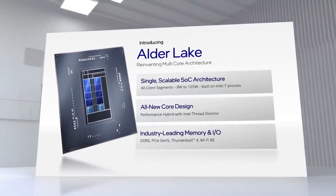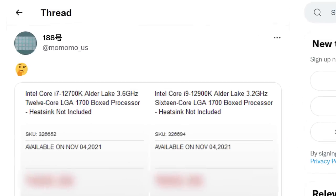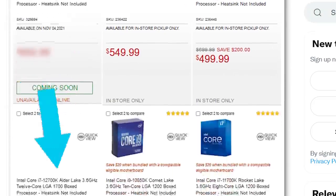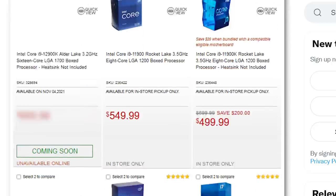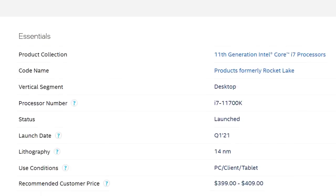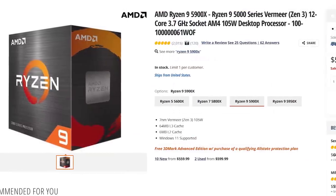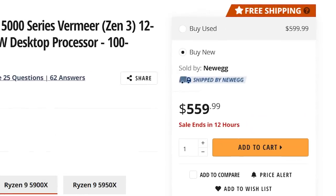Next up, it looks like we finally have US pricing for Intel's upcoming Alder Lake CPUs. In a new post from leaker Momomo_US, he shared listings of two CPUs from Micro Center. We have both the 12900K and 12700K. When it comes to price, things are a bit disappointing. The 12700K comes in at $469, which is $70 higher than last gen. With that said, the 12700K should be going up against AMD's 5900X, so it's still very much a good deal given it can perform as well.